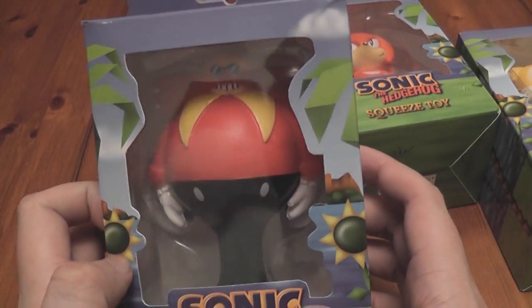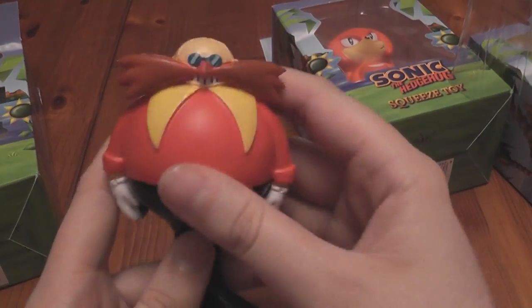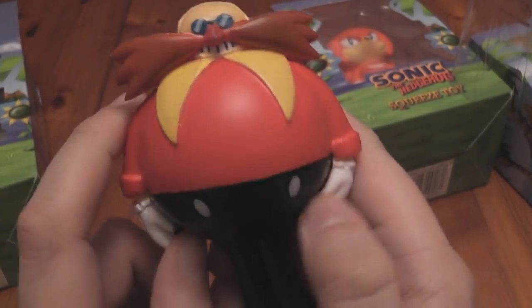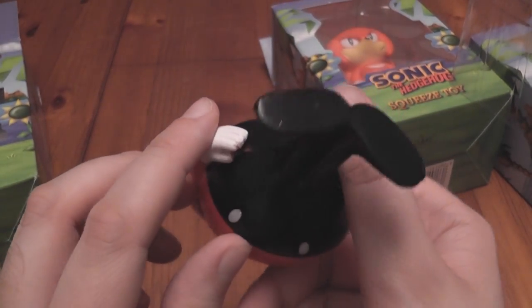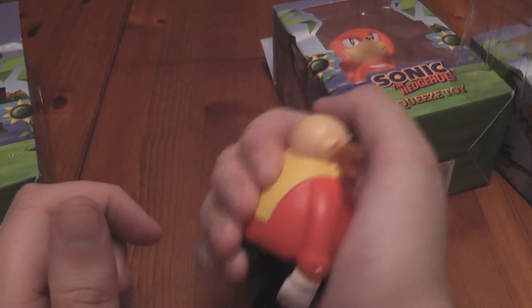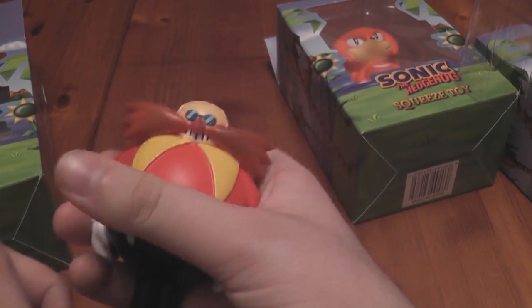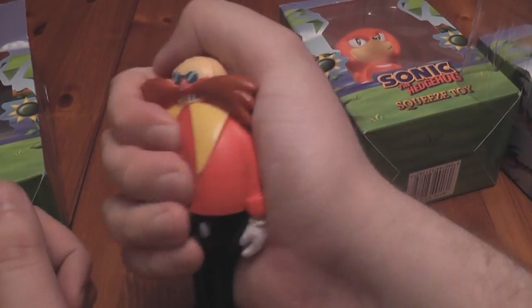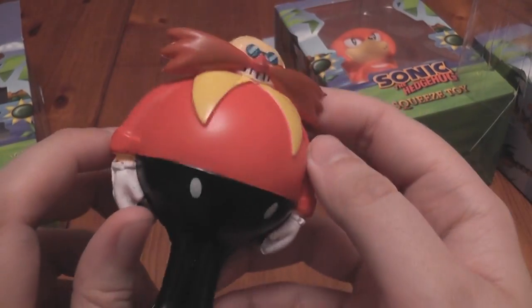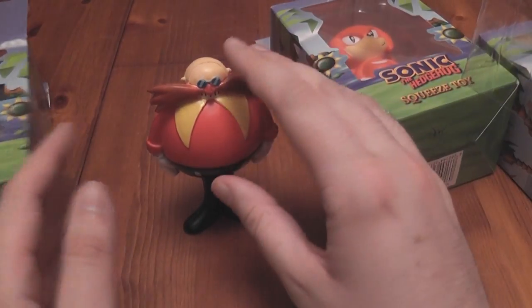Let's have a look at Robotnik now — that's quite cool. Let's take it out of the box and have a look at it in more detail. Oh, this is squeezy, I can feel it already. So here we have classic Dr. Robotnik, or Dr. Eggman — whatever you want to call him. He's even got his cape. They don't make a sound; I was kind of hoping they'd make a wheezy noise, but no — it is just like a little stress ball. A Dr. Robotnik stress ball. That is quite cool though, I really like that one. Does it stand up? Yes! It stands up on its own. Fantastic.